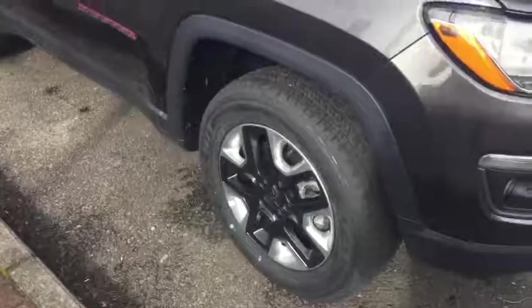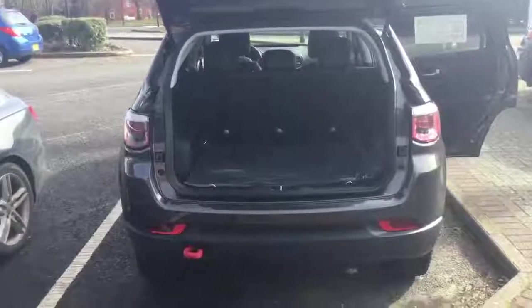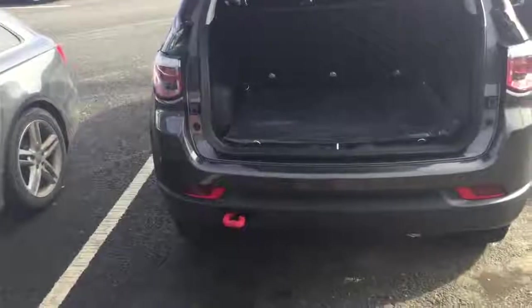It also features 17-inch wheels with off-road tyres and raised suspension. At the rear of the vehicle, you can see the red tow hooks continue around here as well.